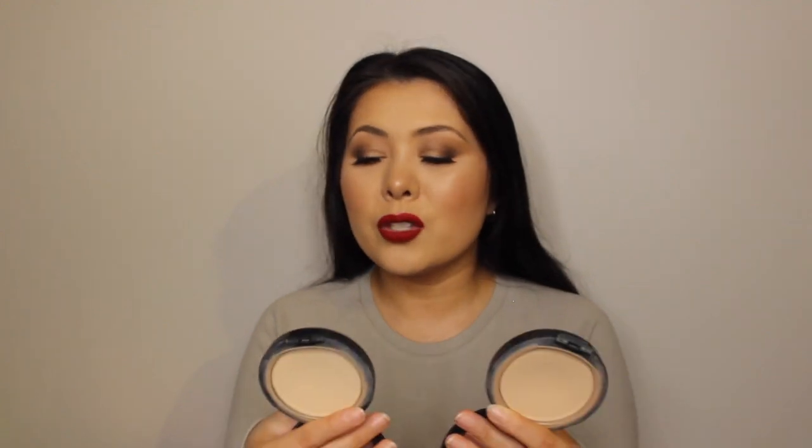The next powder is the MAC Studio Fix Press Powder Foundation. This has genuinely grown with me — it's probably the only makeup product that has really truly stayed relevant no matter what my makeup needs were. The two most common shades I use are NC30 and NC35. They're incredibly versatile: depending on your brush, you can use it as a powder foundation with a denser brush, as a light dusting powder, or as a touch-up powder. As long as you don't need a translucent powder, this has you covered.